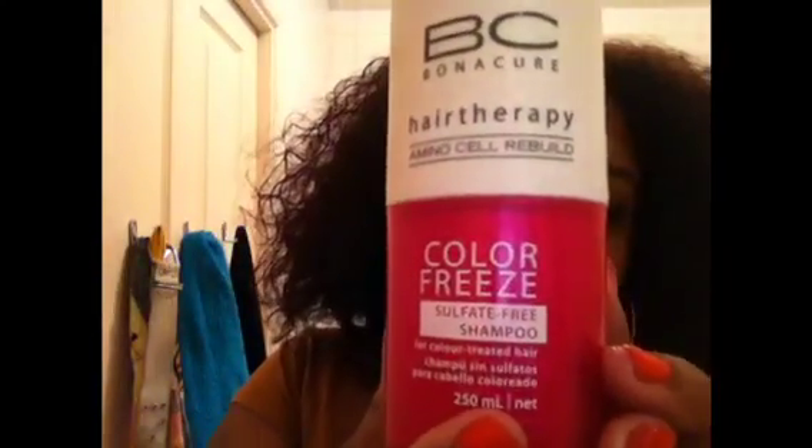Another shampoo I got was the Schwarzkopf Professional Bonacure Hair Therapy Colour-Free Sulfate-Free Shampoo. This is really good — I really like this. Even though it's sulfate-free, it does lather off my hair really well. My hair feels really clean and it doesn't feel stripped or dry. I do not feel like I have to shampoo twice with this, whereas with the Herbal Essence I feel like I have to shampoo twice. This I shampoo once and my hair feels really clean. It is quite expensive — it's £7.49 from Pax — but yeah, I like this product. I might actually go and get their colour shampoo, which is sulfate-free, to replace the other one, because I think it's just a better quality brand.